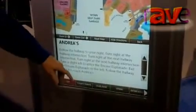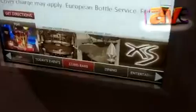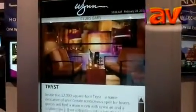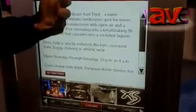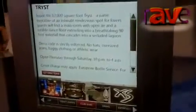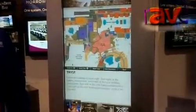Coming back to some of the other objectives in terms of potential return on investment for this project — highlighting the food and beverage outlets and the shopping outlets, getting guests to those revenue-generating amenities very quickly, giving an overview, and ultimately allowing for the same interactive wayfinding that was shown before.